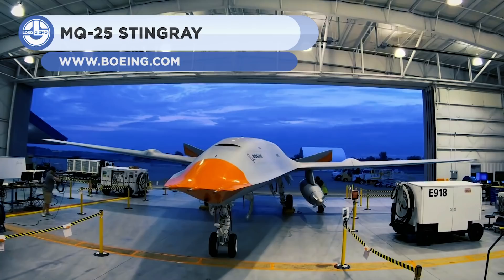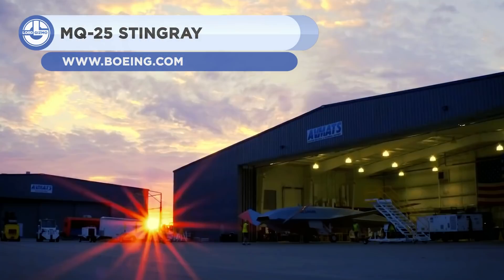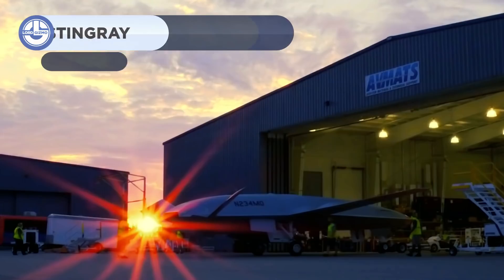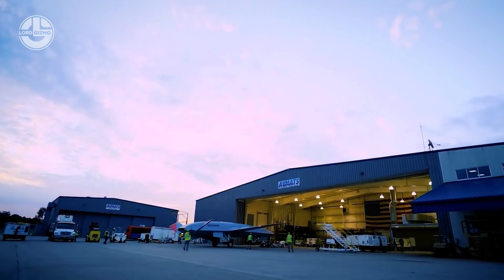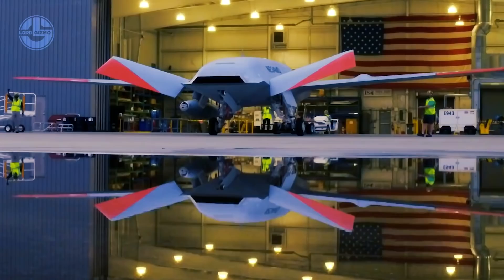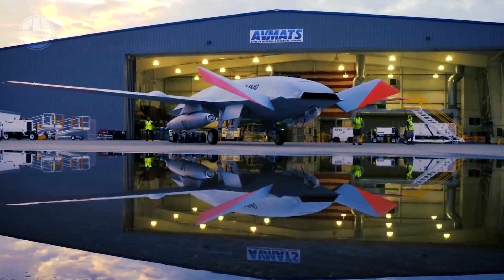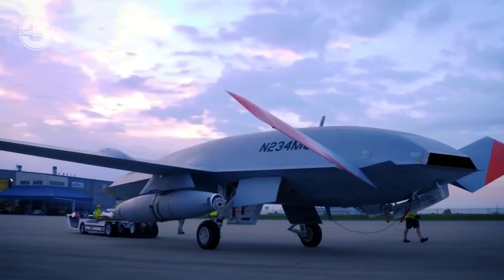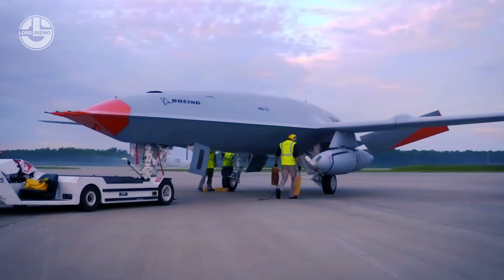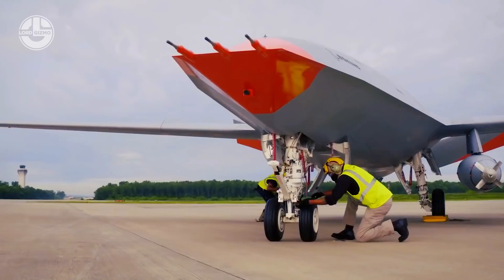Next we have the MQ-25 Stingray. It's an unmanned aircraft system designed for the US Navy to provide robust refueling capability. It has a wingspan of 23 meters and a length of 5.5 meters. It is powered by a single jet engine and can fly at a top speed of 620 kilometers per hour while carrying 7.2 tons of fuel. It can refuel more than four airplanes every trip across its 925 kilometer range.